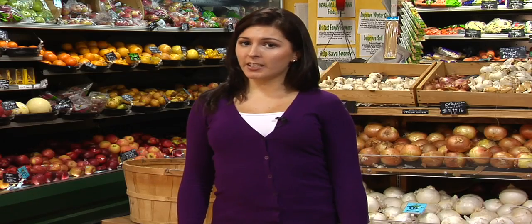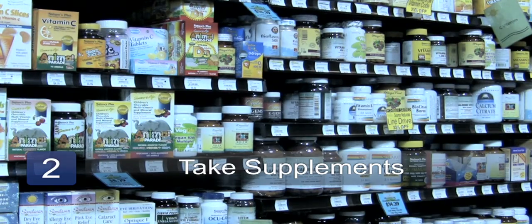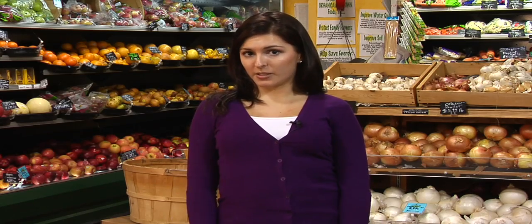Step two: if you're not getting enough calcium and vitamin D in your diet, feel free to take supplements. Look for supplements that also have vitamin D added into them, as this can help your body utilize calcium.